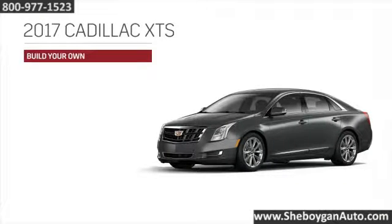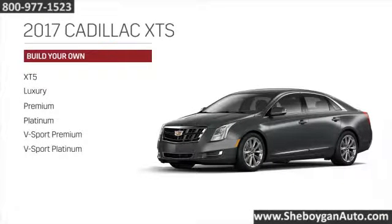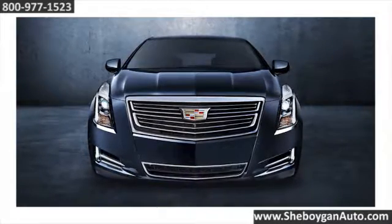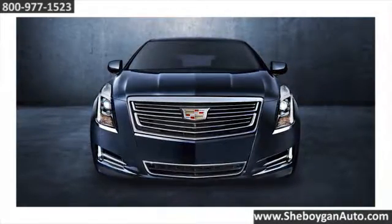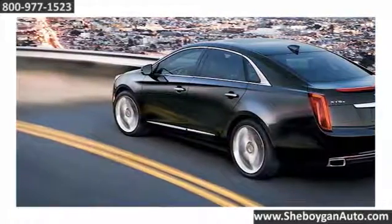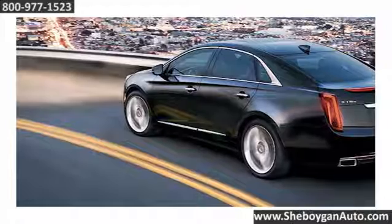Choose from six models, starting with the standard through the top-of-the-line V-Sport Platinum. Even from afar, the XTS cuts a dramatic figure. Stand out even at night — innovative high-intensity discharge headlamps illuminate the road ahead in crisp, clear, white light.